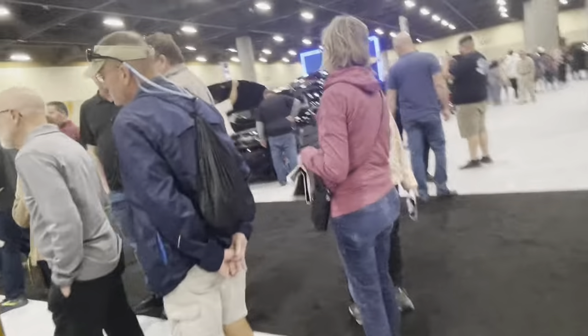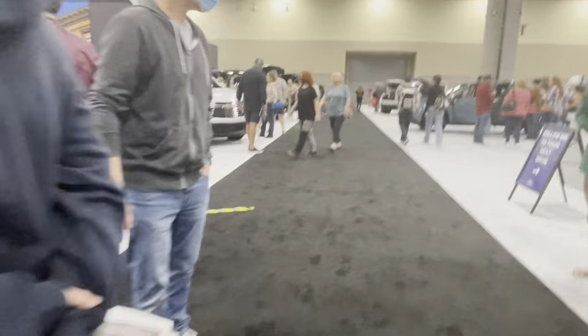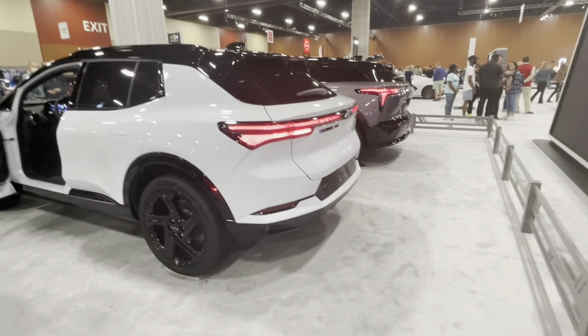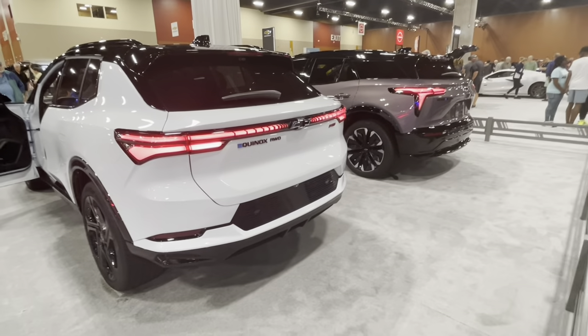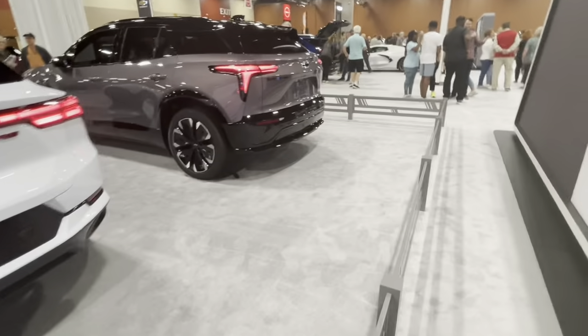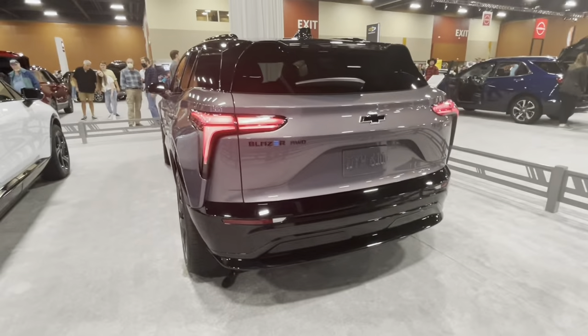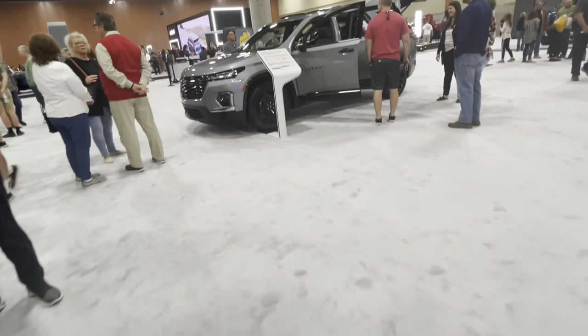Going around to the back of the cars, they just look like never before. I just love how they put the 'E's and market it like that — oh my god, I am impressed to say the least.